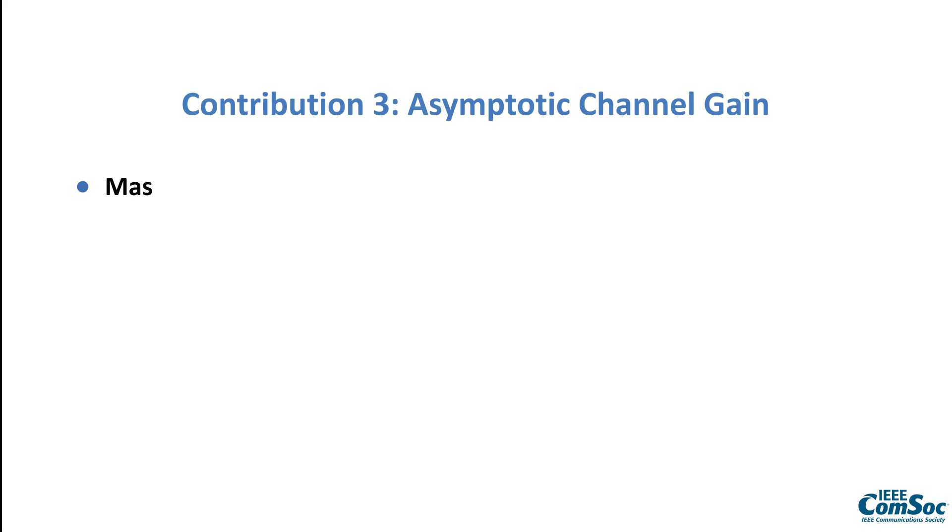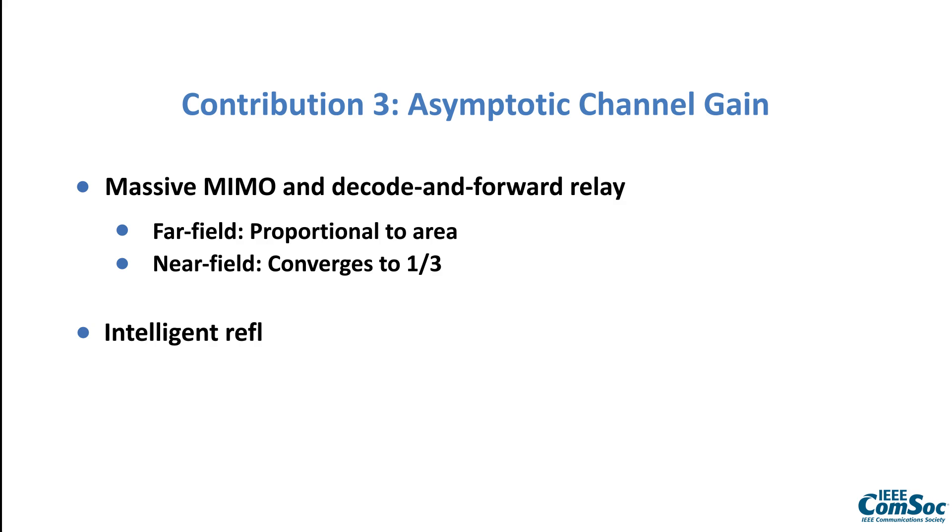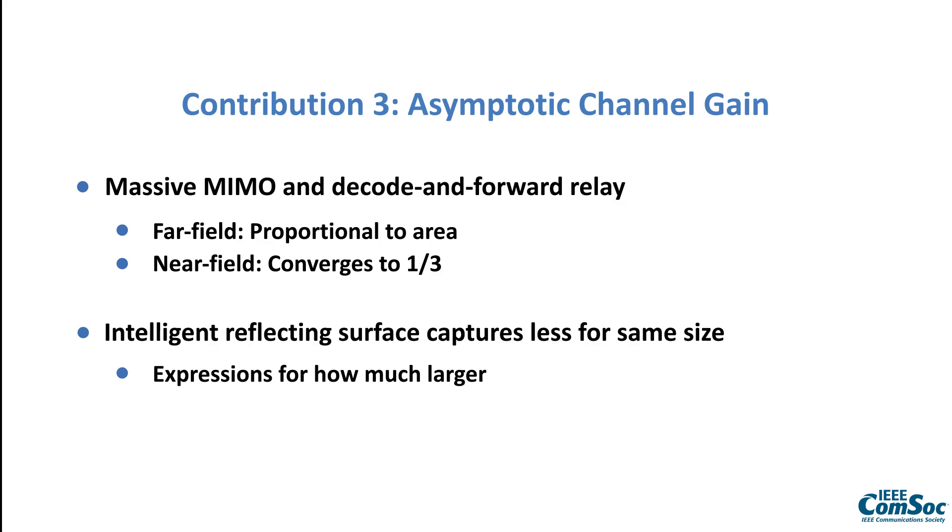The third contribution is that the authors analyze the channel gain as the array grows large. For the massive MIMO receiver and the decode-and-forward relay, they show that in the far field we get a channel gain that grows proportional to the area of the array — as we are used to from the past. In the near field, the growth rate becomes smaller and converges to receiving one third of the transmitted power. With an intelligent reflecting surface, less energy is captured for the same array size, but the authors provide expressions for how much larger it needs to be to achieve the same signal power.